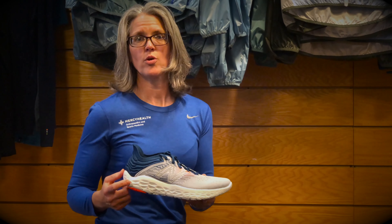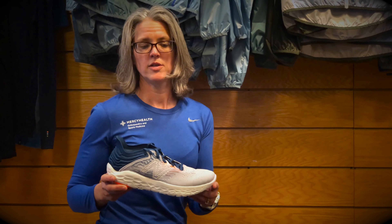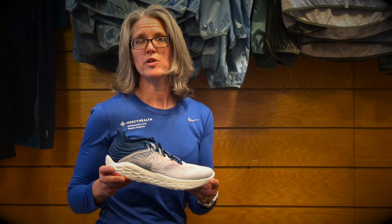Jeff had talked about the Beacon being a racing shoe. With New Balance's change in their Fresh Foam to an X, these also hold up well for training. And these are a little lower drop — a 6-millimeter drop.